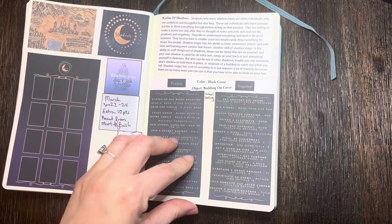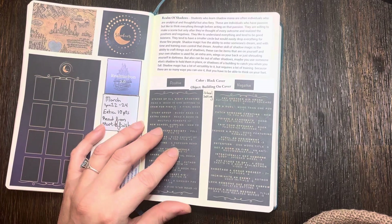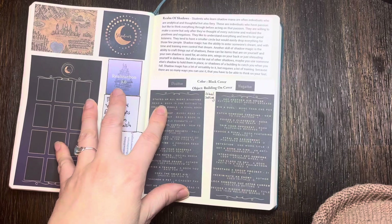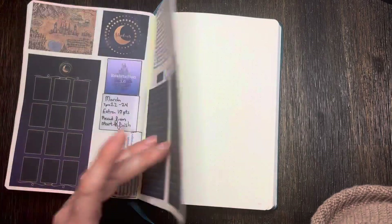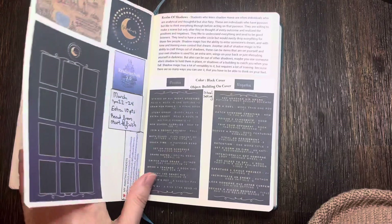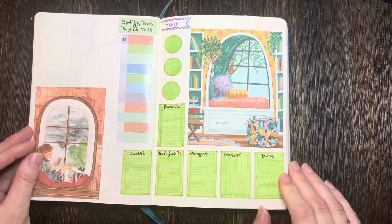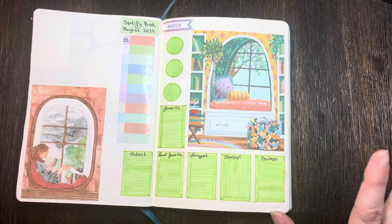I might just leave these two pages blank so I can go back and print out or write in details about the point system. Or I might note the points used on each book's summary page. Either way, I'll leave these two pages blank for overflow from my other pages too. That's my March setup — it'll be fun to try my first readathon. Thanks, bye!